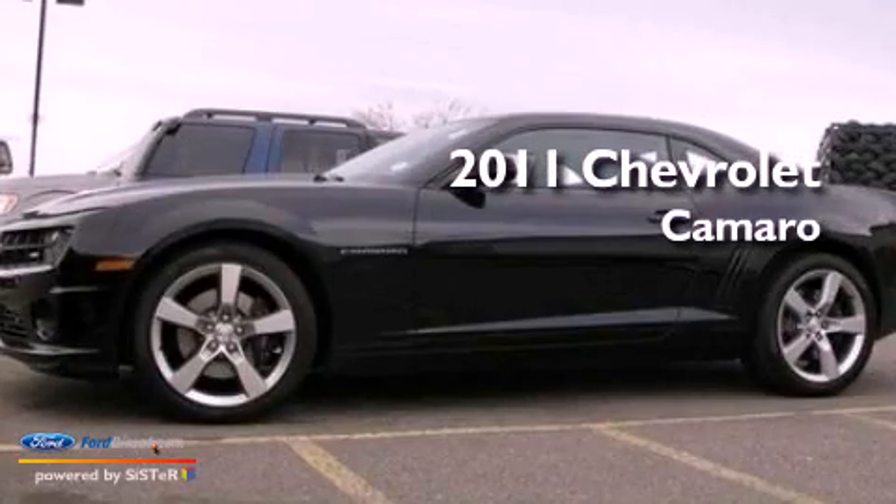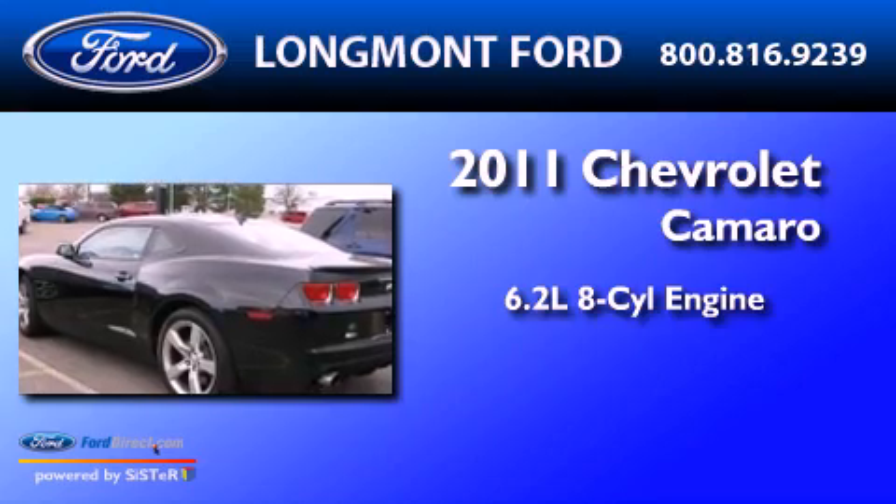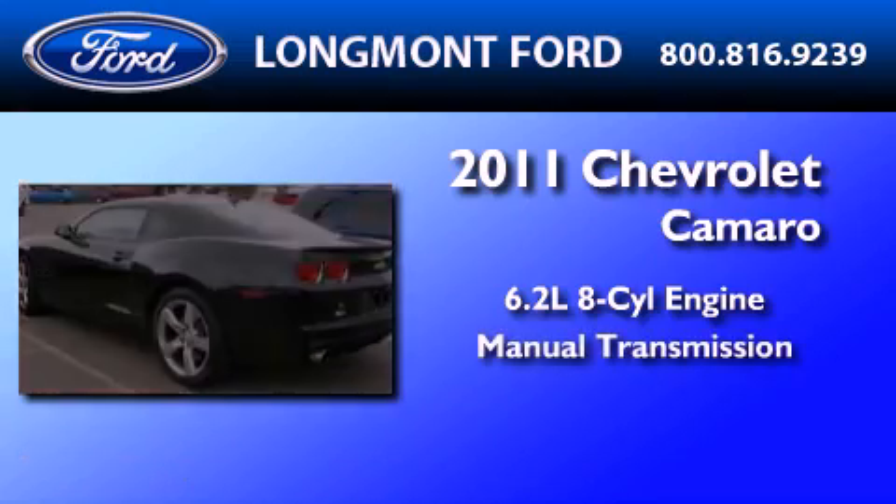This is a 2011 Chevrolet Camaro. It features a 6.2-liter, eight-cylinder engine and a manual transmission.